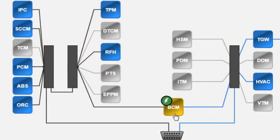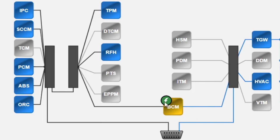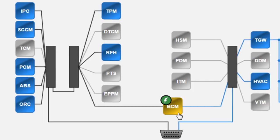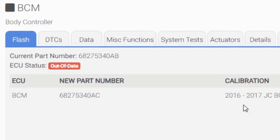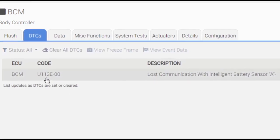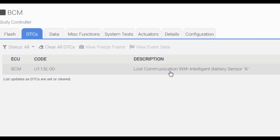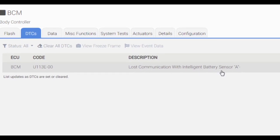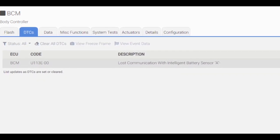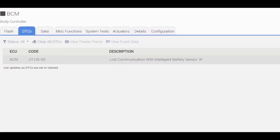I'm at my computer. Yellow on any particular module usually represents a fault code. That lightning bolt represents a flash update available for this module, which happens to be the BCM. Going inside the BCM to check DTCs, it did set U113E — that stands for the body controller losing communication with the Intelligent Battery Sensor, the IBS. This code is active right now with the key on, so it's not getting that signal at all.